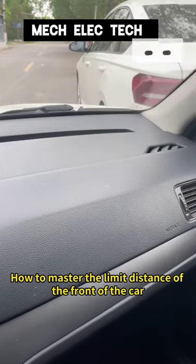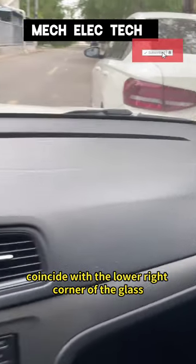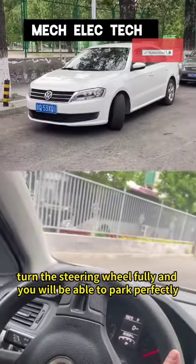How to master the limited distance of the front of the car when parallel parking! When the taillights of the car next to you coincide with the lower right corner of the glass, turn the steering wheel fully and you will be able to park perfectly!